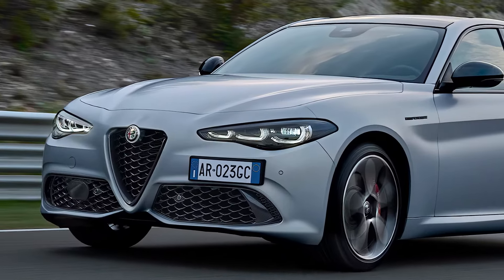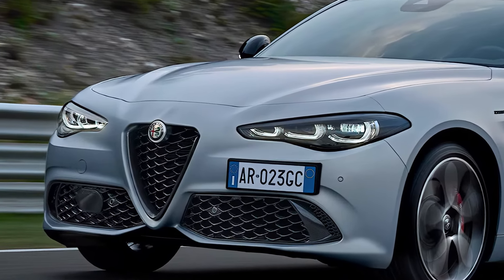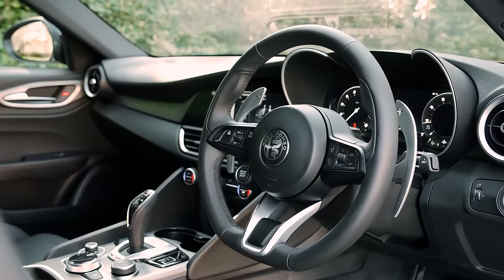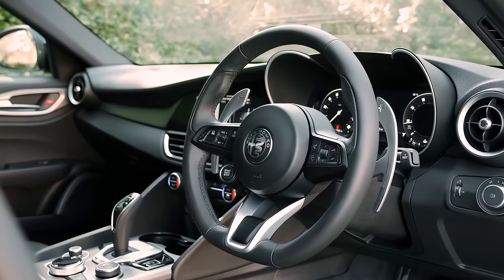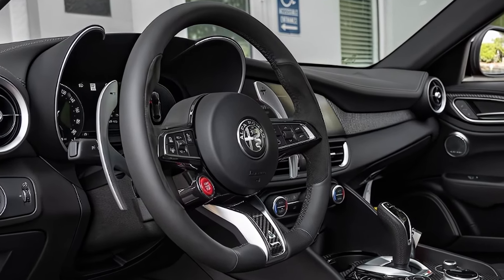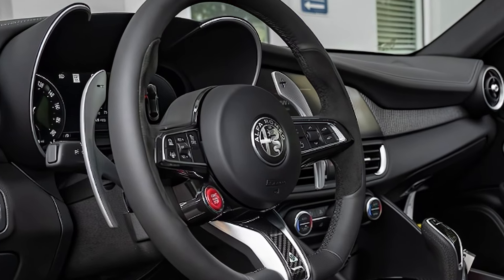The Alfa Romeo Giulia has always stood out for its Italian flair and dynamic performance, and the latest model takes it to a whole new level. Let's dive into what sets the 2025 Giulia apart, from its refined design to the latest tech upgrades that make it a standout in the luxury sedan class.